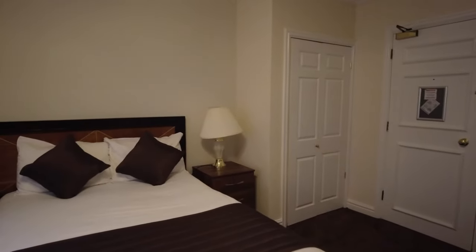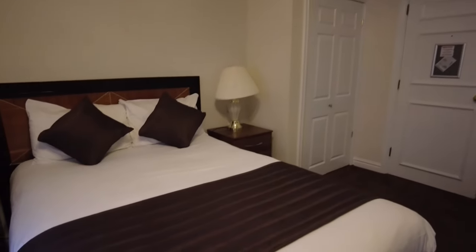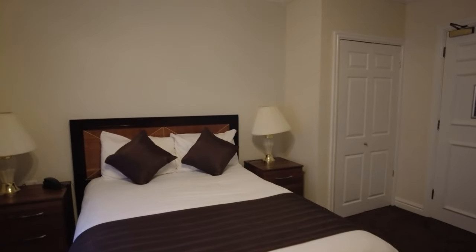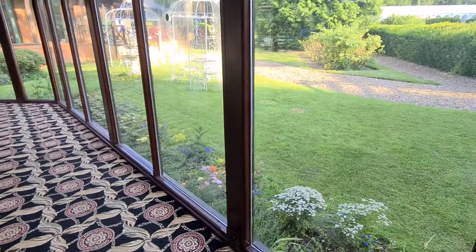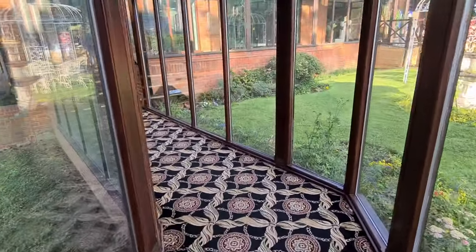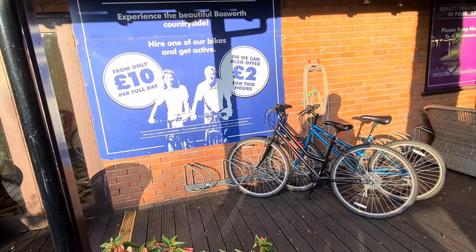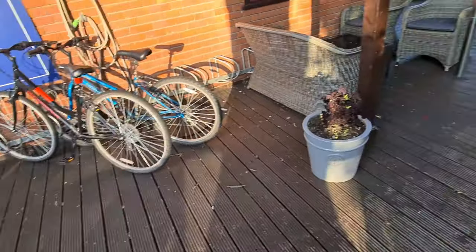They've actually got a pool here and a jacuzzi and a few other things. When you come just ask them if they'll give you a pass — nine times out of ten they will. It is a chargeable extra but this time I got it for free, so even better. Free parking too — they normally charge you but they haven't done this time, happy days. There's a nice little garden area and a health club down here with a pool. You can also hire a bike — two pounds for two hours, or a tenner for the day.